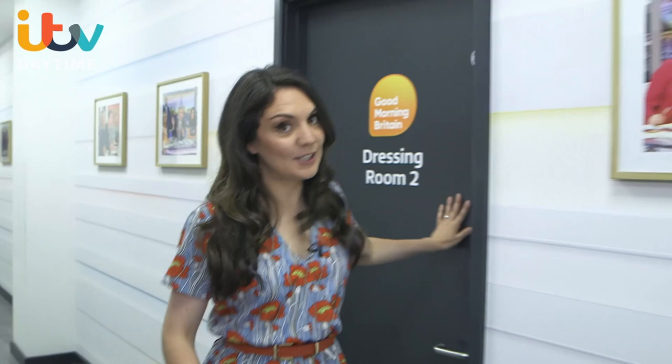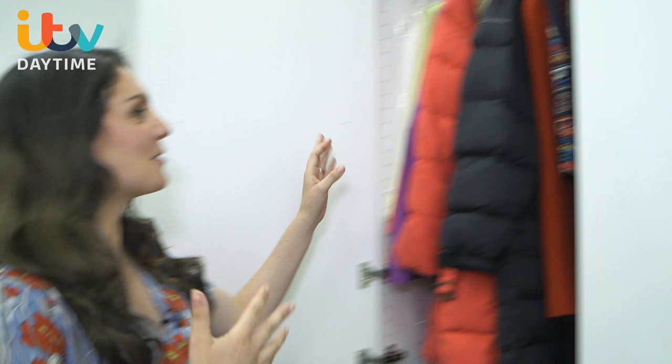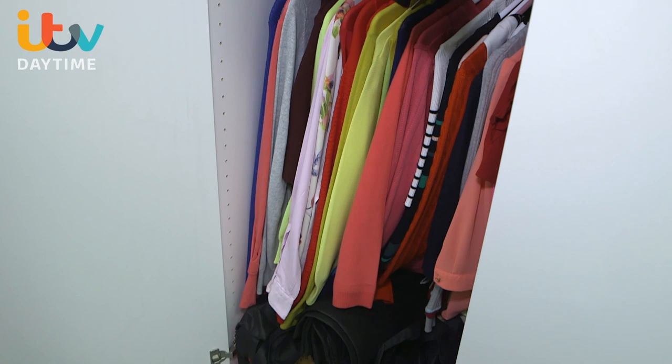Dressing room 2 — let's guess who this one is. Any guesses? You're not going to see that. I'll take you over here instead. Coats — this is my room. I need a lot of those for all the cold and wet weather, but also something for the sunshine too.